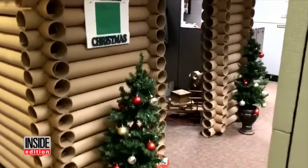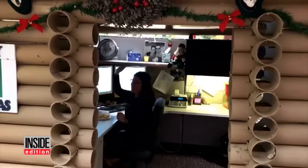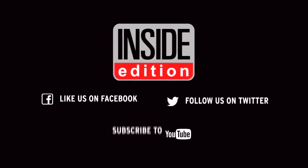Melissa says the structure will stay up until the new year and then she'll give it to a friend. After that, it's back to the drawing board. For InsideEdition.com, I'm Kelli Nealon.